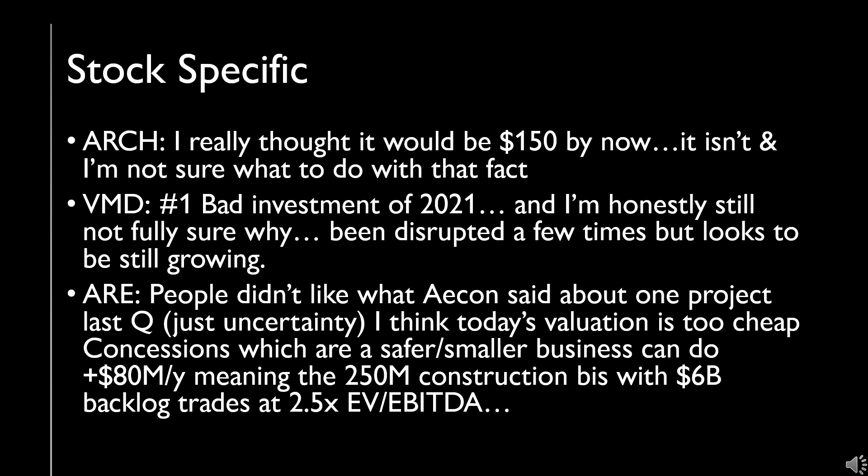On the stock-specific side, I really thought my Met Coal play would have been at $150 by now — based on prices, fundamentals, the quality of the asset build-out — I would have thought it would be there. It isn't, and I'm honestly not sure what to do with that. Healthcare was my number one bad investment of 2021. Although partially I can understand there's been some disruptions, I'm still not sure why it went as badly as it did. It still looks like it should be growing with a lot of runway ahead, but there's been some readjusting of the trajectory of earnings and overall I don't really know what went wrong.